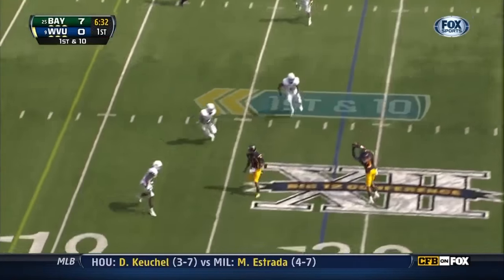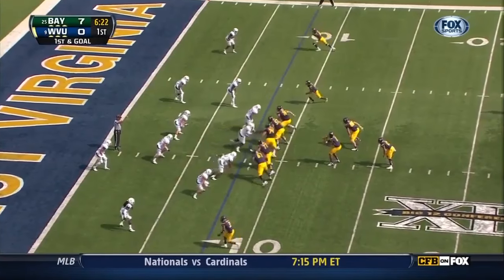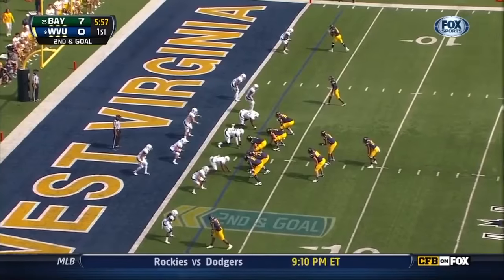Smith, quick throw near side, breaking it — that allows that play to happen. Another quick hitter to Bailey, breaks a tackle. Second down, goal.